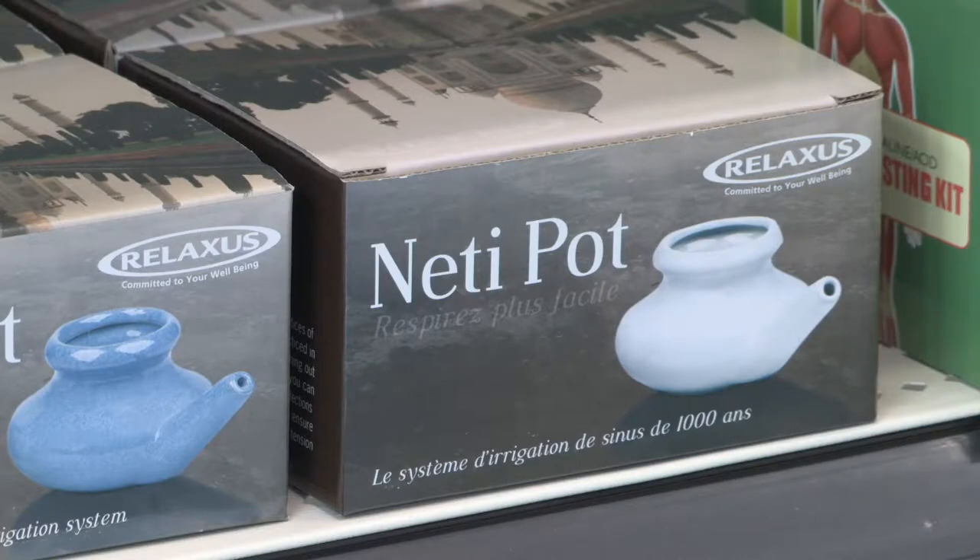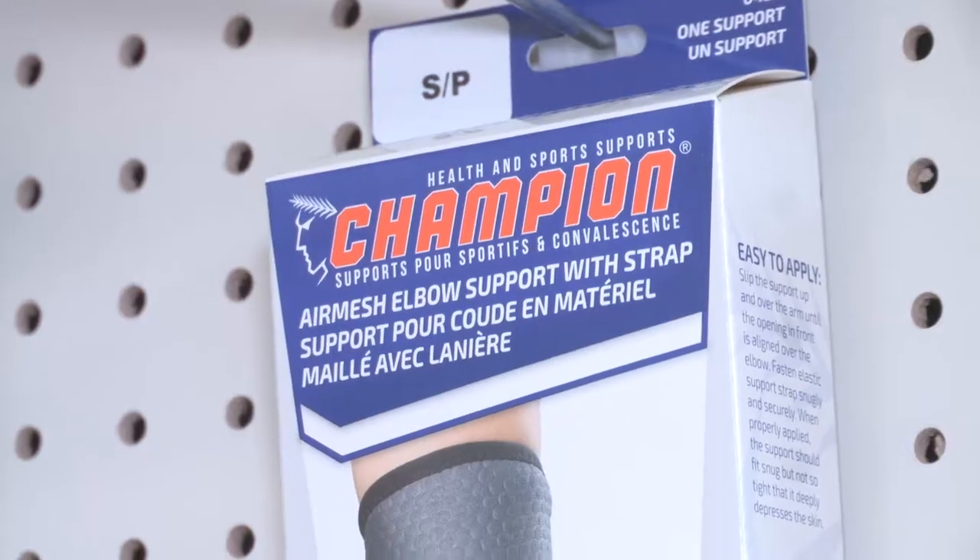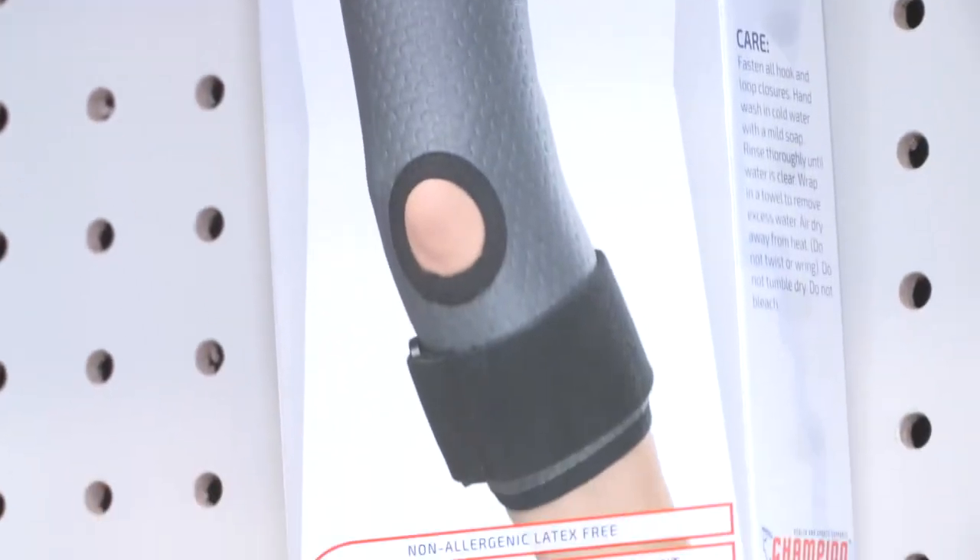The other thing I also carry is sports and compression bracing. I carry a much broader range than regular pharmacies.